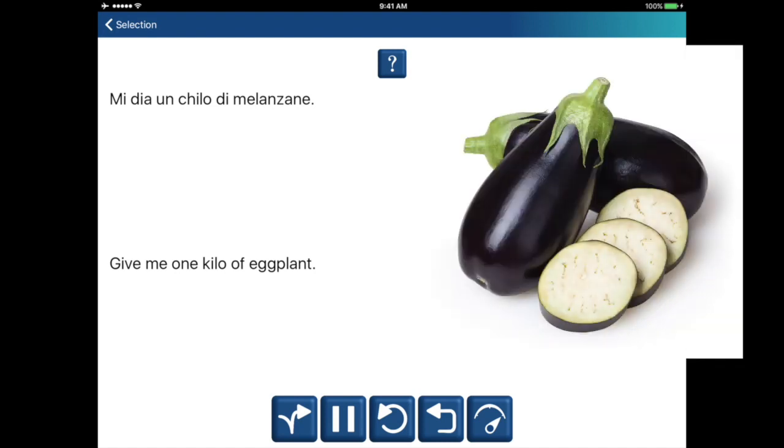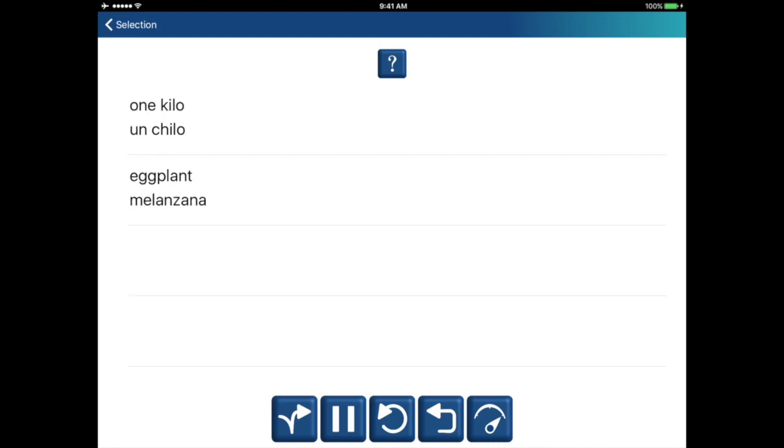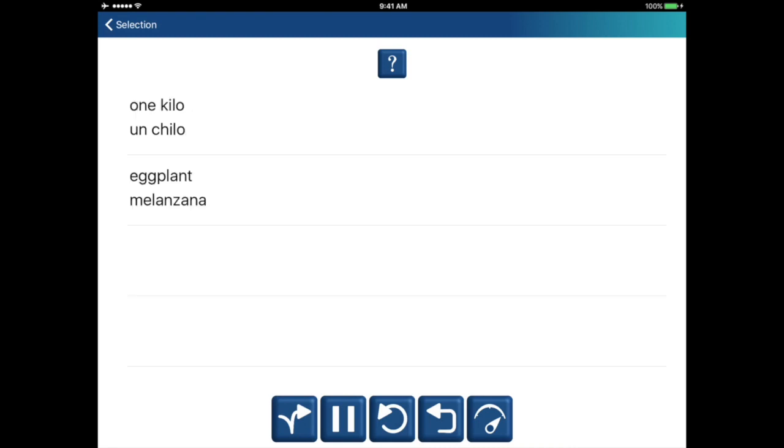Mi dia un chilo di melanzane. Give me one kilo of eggplant. One kilo. Un kilo. Eggplant. Melanzana. Give me one kilo of eggplant. One kilo. Un kilo. Eggplant. Melanzana.